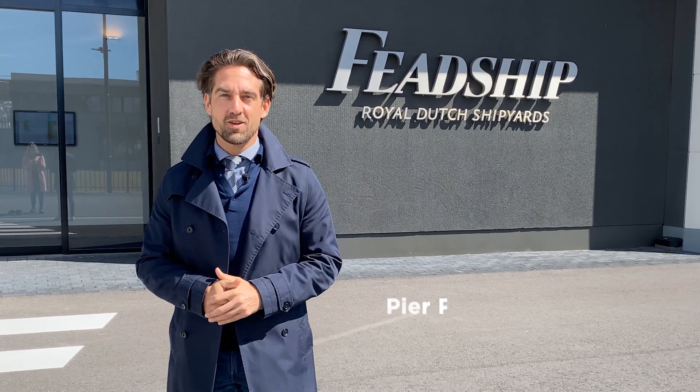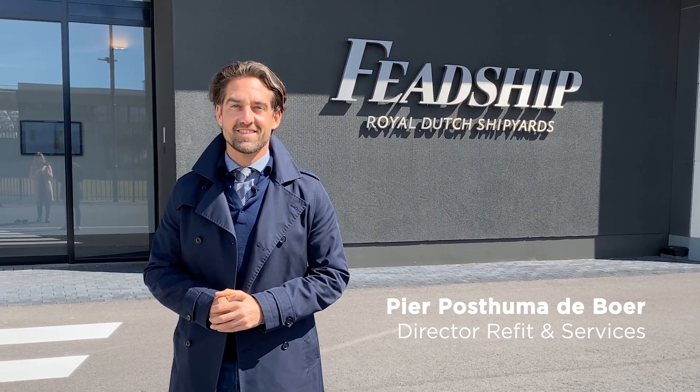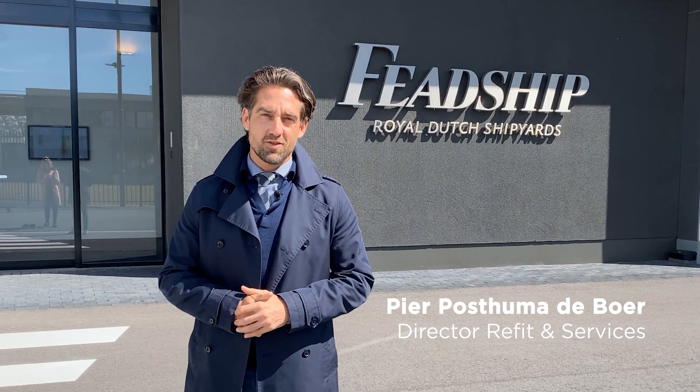Hi Pierre. Hi Sus, welcome to Amsterdam. Thank you, Pierre. Why are we here today? We're here today, Sus, to talk about refits. Wait, does Vetship do refits? Obviously Vetship does refits.